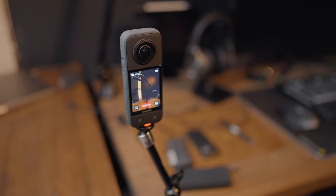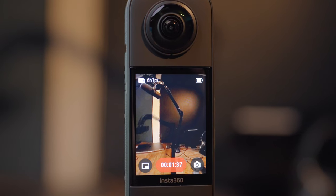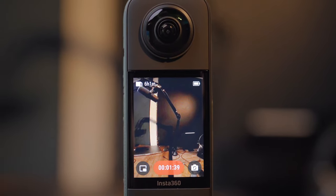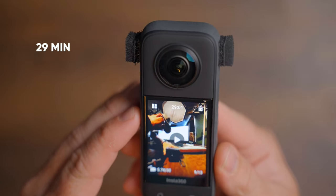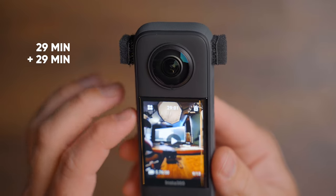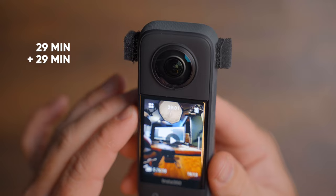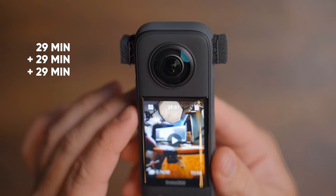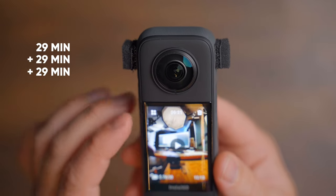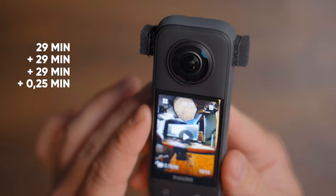When it comes to battery life and overheating, there are a lot of mixed feelings out there, so I did a proper test here in the office: a fully charged battery, 5.7K at 30 FPS, 25 degrees Celsius, and no form of cooling. The X3 recorded for 87 minutes and 28 seconds with no overheating issues — and this is indoors. As soon as you take it outside there will be some airflow to the camera, which makes it even less likely to overheat.